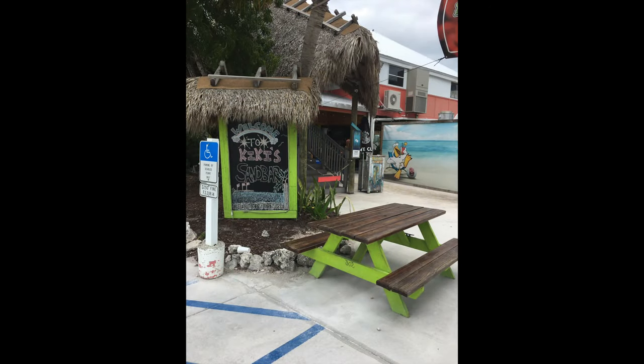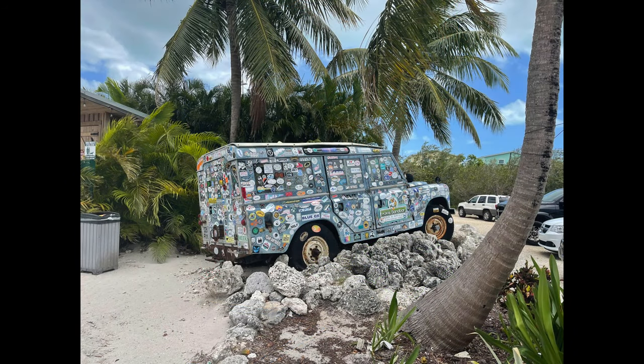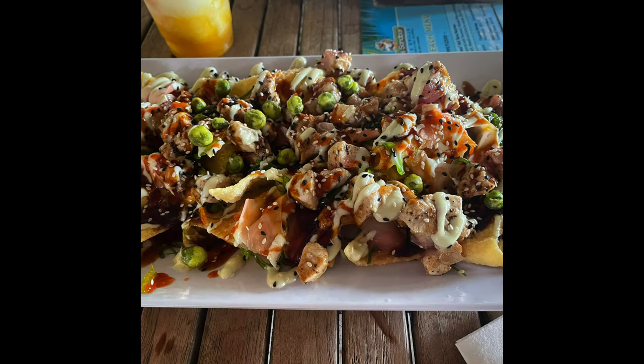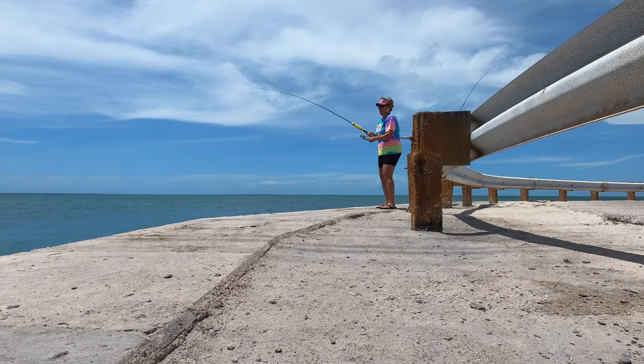While we were in the Keys, we happened upon Kiki's Sandbar and Grill in Little Torch Key for lunch. Kiki's famous ahi tuna nachos are off the chain — they were phenomenally good. We topped that off with a mango colada, and that was the perfect paired appetizer and cocktail that I think we've ever had.